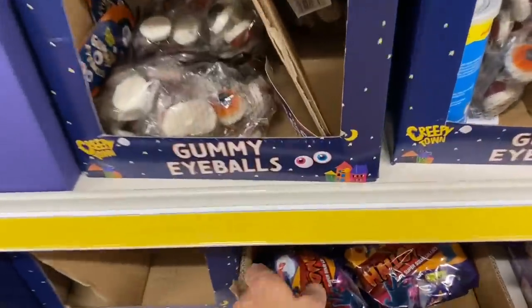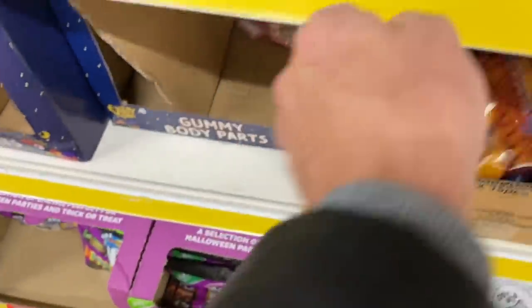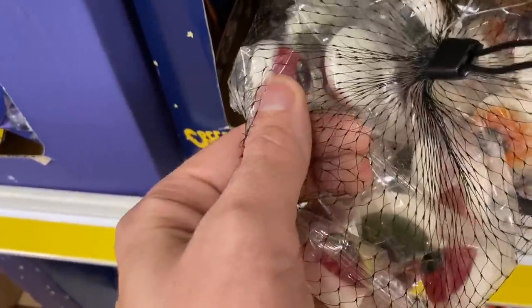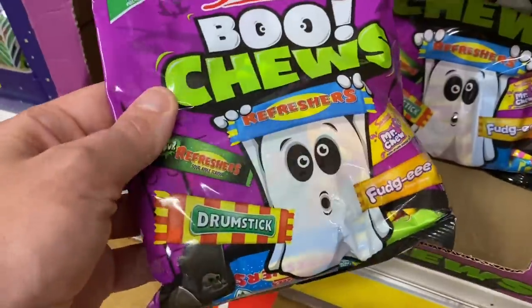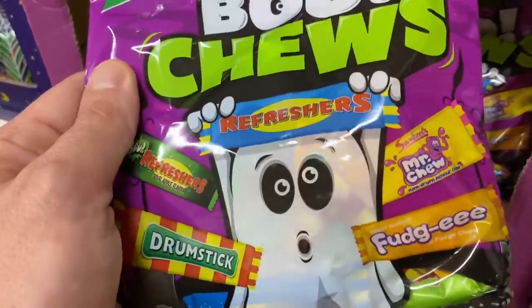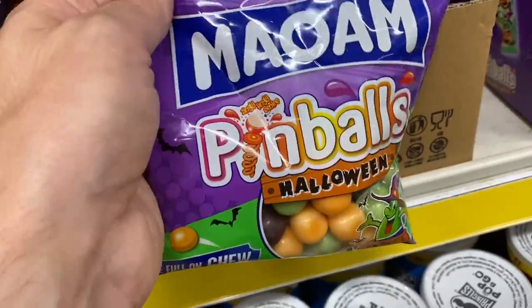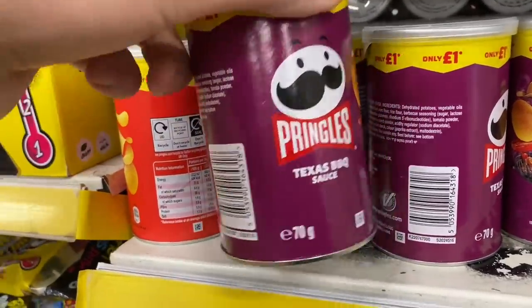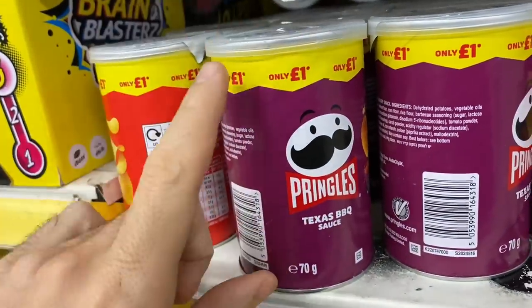They've got lots of Halloween sweets. I think these are £1.00 - so they've got lollipops, super sour lollies. We've got these squidgy eyeballs and they're individually wrapped which is pretty good for trick-or-treaters. The old-school Swizzler sweets for £1.00 - you've got drumsticks with Freshers. I haven't heard of a fudgie before. We have these pinballs as well. These Pringles are £1.00 and they're kind of like an in-between size - actually no, they do feel bigger than the snack size pots.